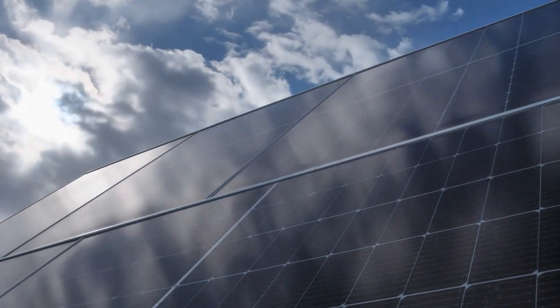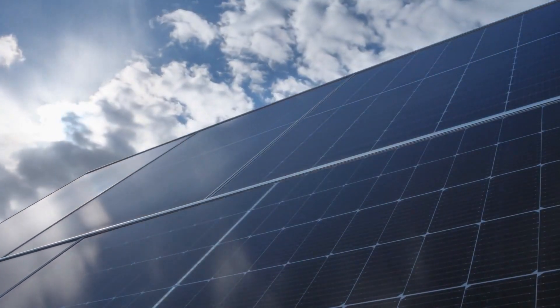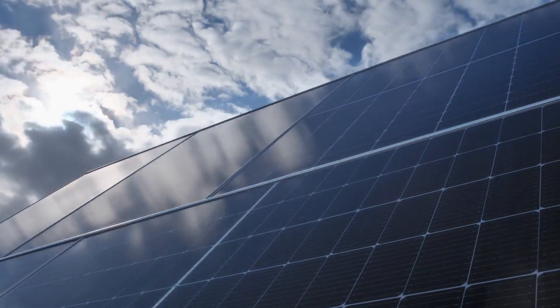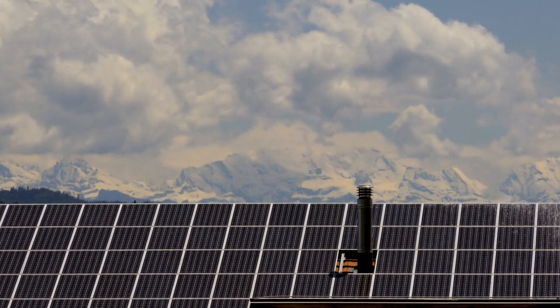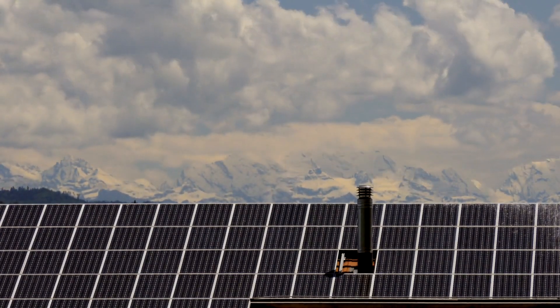Consider installing solar panels to harness renewable energy and reduce your reliance on non-renewable resources. Embracing solar power contributes to the reduction of greenhouse gas emissions, mitigates climate change, and promotes sustainable energy production.